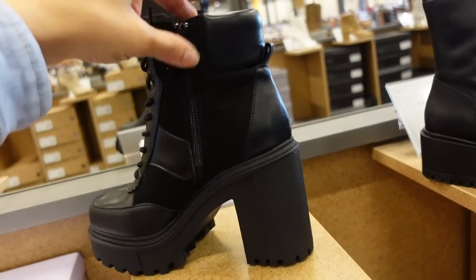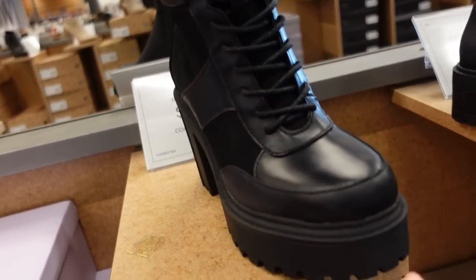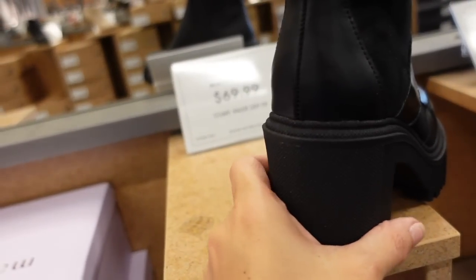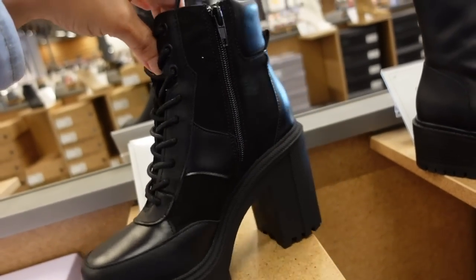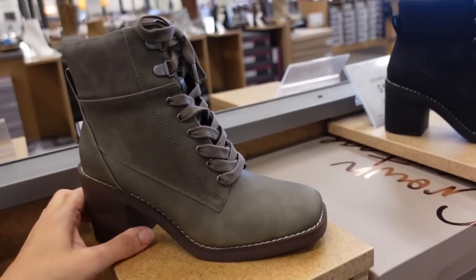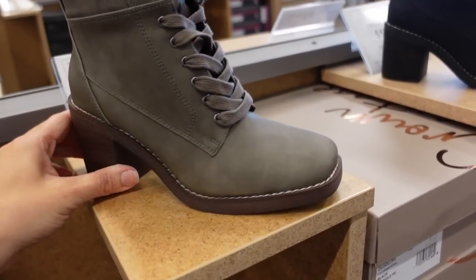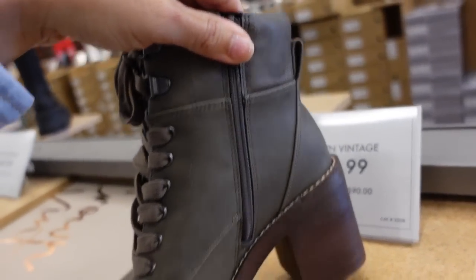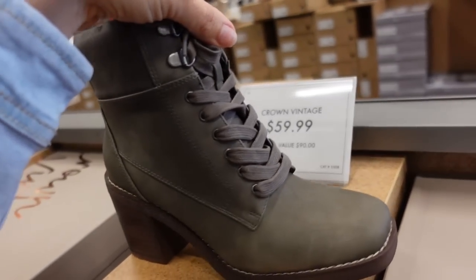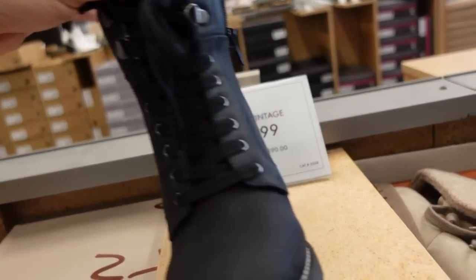How cute are these — they're kind of like a work boot, like a sneaker and a boot all in one. Platform or chunkier heel. These are from Madden Girl — $69.99. And then Crown Vintage also has a similar in this really pretty taupe color. Squared toe, laces up, zipper on the side. $59.99 in this taupe color, also in the black.